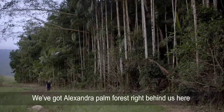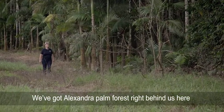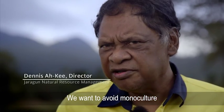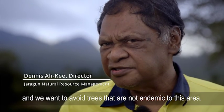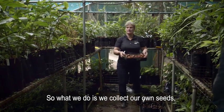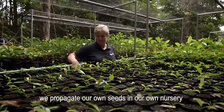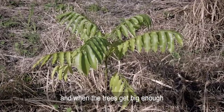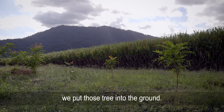We've got Alexandria Palm Forest right behind us here, and we'll actually be extending that palm forest. We want to avoid monoculture and trees that are not endemic to this area. So what we do is collect our own seeds, propagate them in our own nursery, and when the trees get big enough, we put them in the ground.